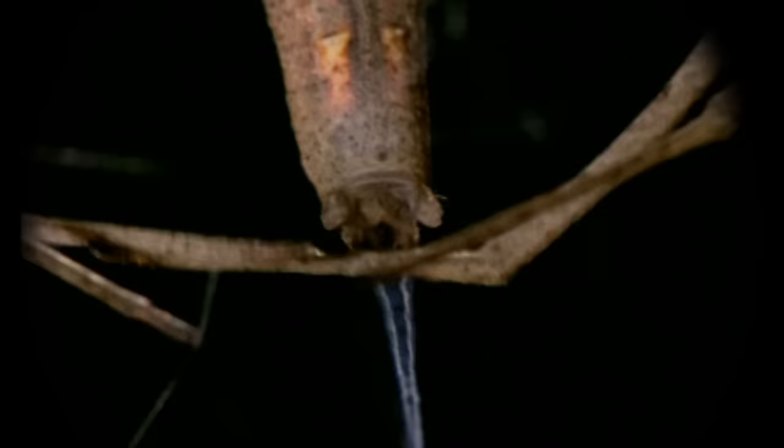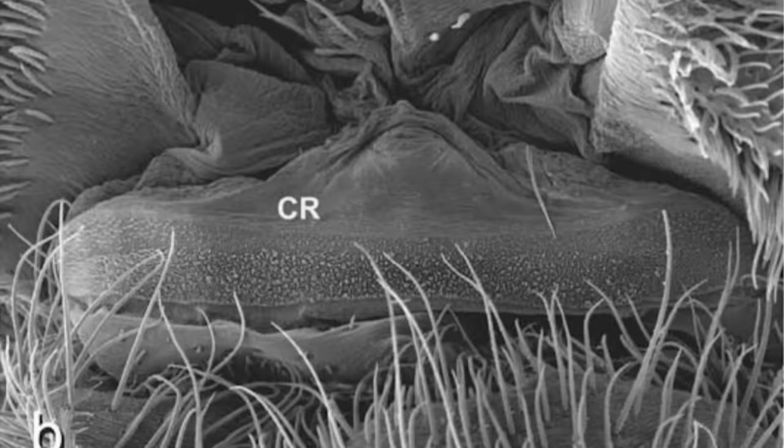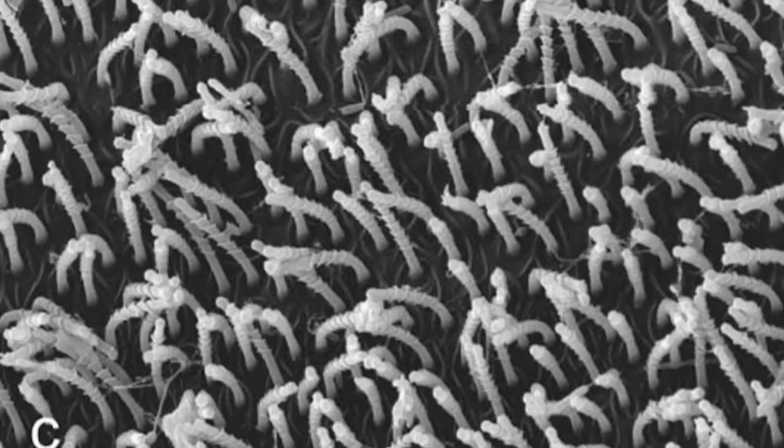Deinopis is a cribellum spider, meaning that it uses an ancient organ called a cribellum — which translates to 'little sieve.' And up close, the cribellum looks just like a field of dicks.